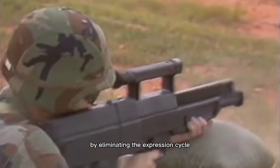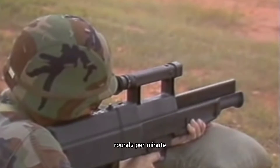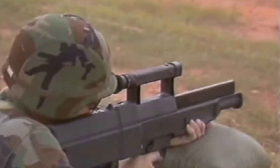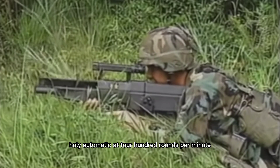By eliminating the extraction cycle, it can fire a salvo burst at a rate of 2,100 rounds per minute. The weapon also fires single shot or fully automatic at 400 rounds per minute.